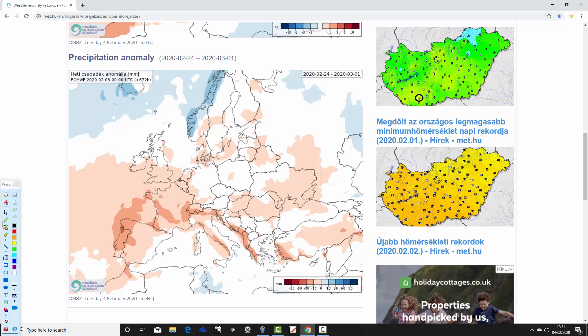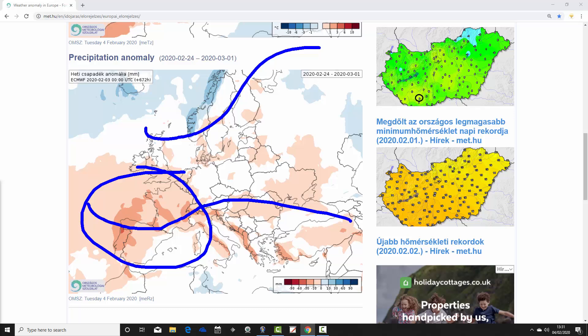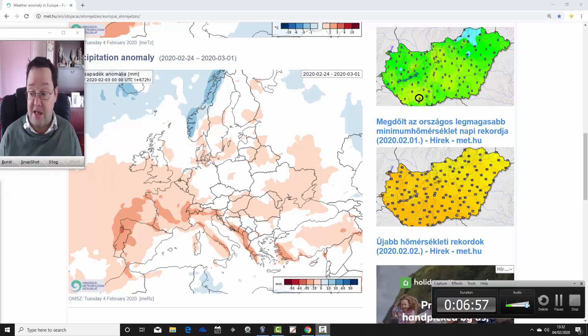Precipitation-wise for the final week, it looks a bit wetter than average across the extreme northern part of Scandinavia, so parts of Norway are a bit above average. Elsewhere it looks pretty dry, especially in the western and southwestern part of Europe through Spain, Portugal and France, and then through much of the Mediterranean. Overall most parts of Europe are averaging a bit drier than average as we reach the final week of February.